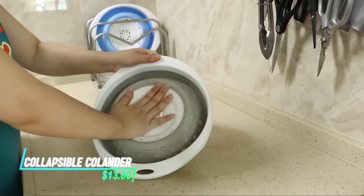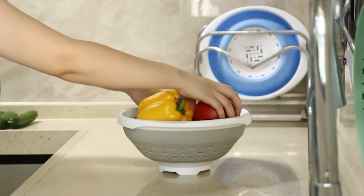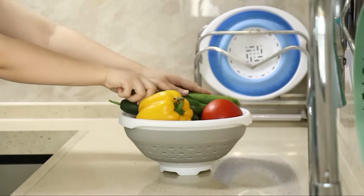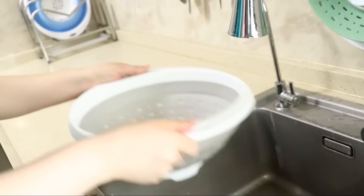This kitchen tool lets you strain food easily with its collapsible design. It expands to hold contents and collapses for compact storage. Just unfold, use, and fold back when done for effortless storage.